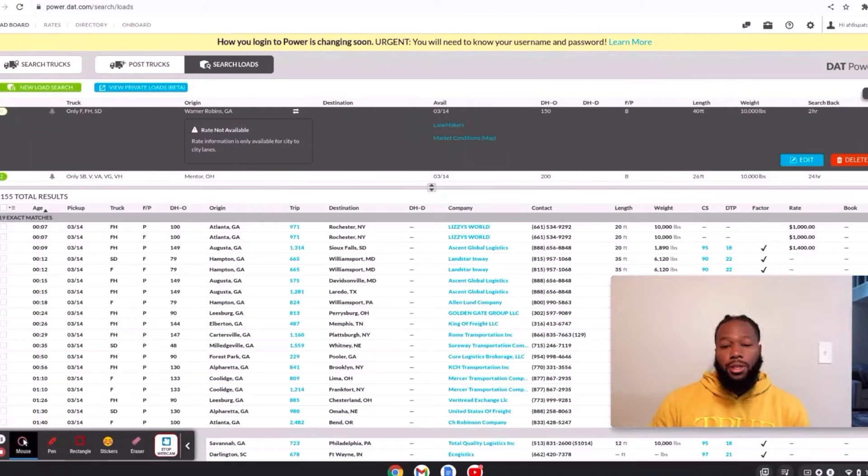So now we're on the load board. This is PowerDAT like I said, and I'm going to show you guys how the load board looks when it's live. Many loads may not pick up because these are loads posted in advance for Monday.